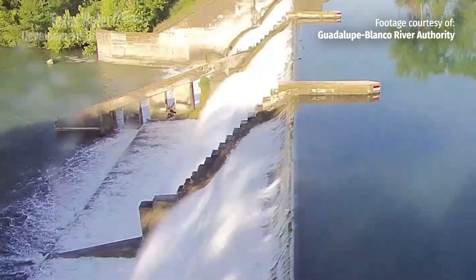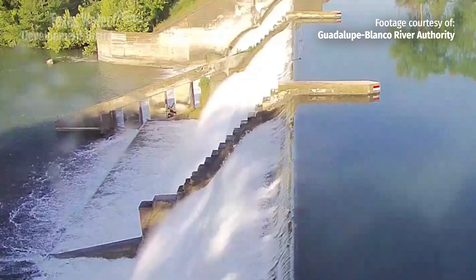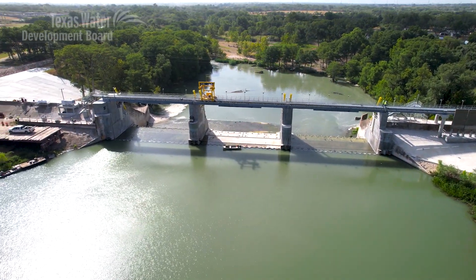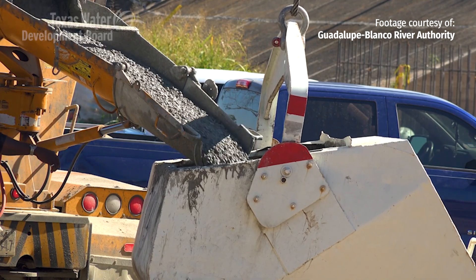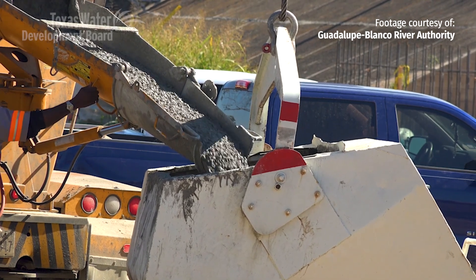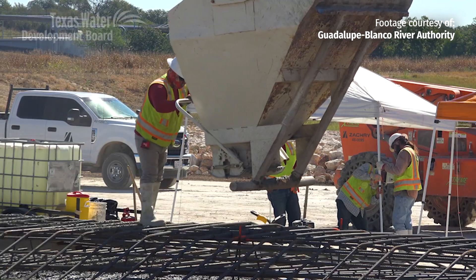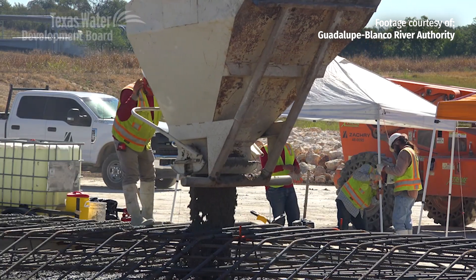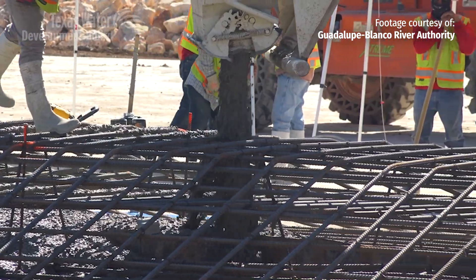These dams were built in the 1920s, way before modern dam safety criteria existed. So a critical component of this project was bringing these dams into compliance with modern dam safety standards. That involved adding a lot of concrete to the primary spillway to make the dam more stable. A big part of the project was also adding concrete to the earthen embankment so that when overtopping happens, the erosive forces are less likely to cause damage to the structure.